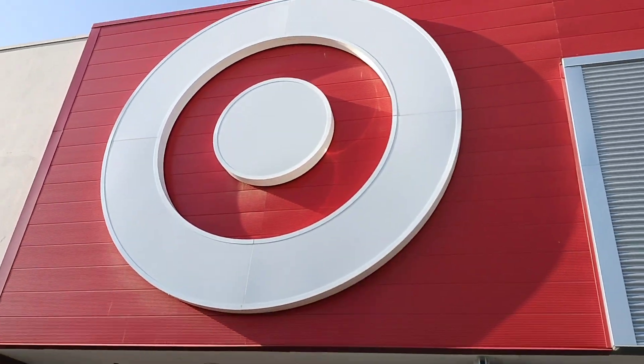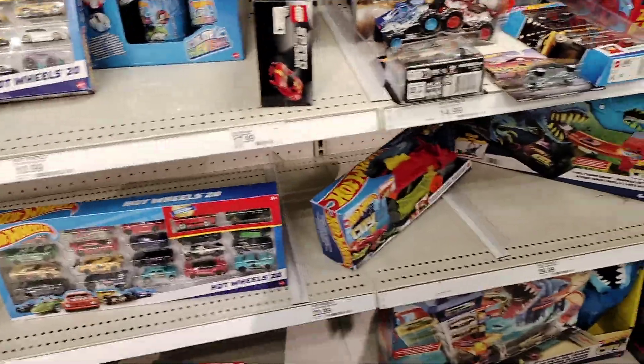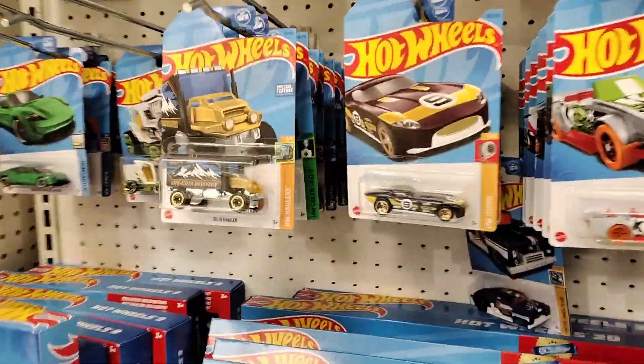Oh yeah, we're at Target, baby. Let's go. Let's see what we can find. YouTube, y'all, we finally made it to the Hot Wheels section.